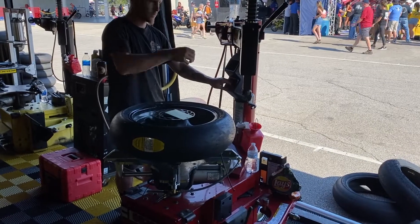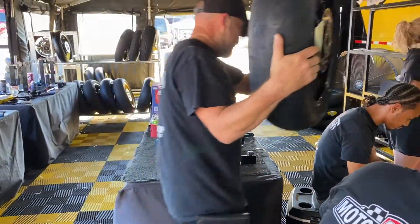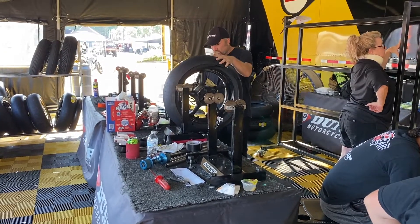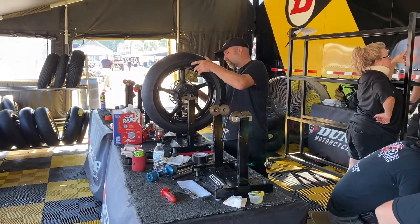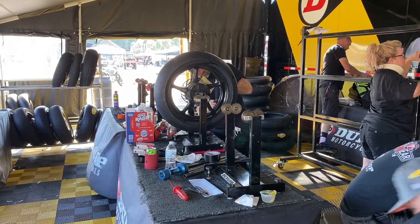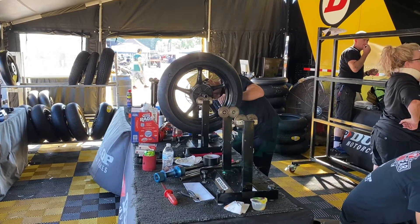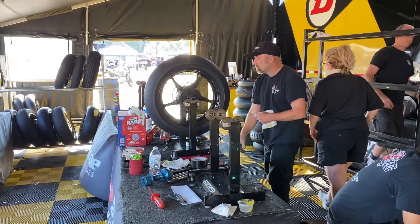Doing this for racing teams all weekend long. Then the mounted tire comes over for balancing. Cool process — and they track them all the way through. Very cool process.